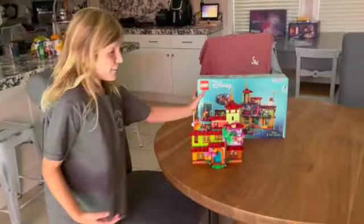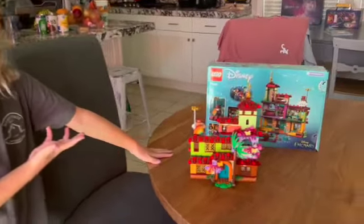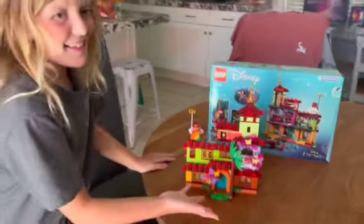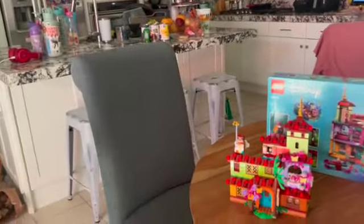Take a look over here. So as you can see, this is the Casita. Everybody's talking about this and console things.